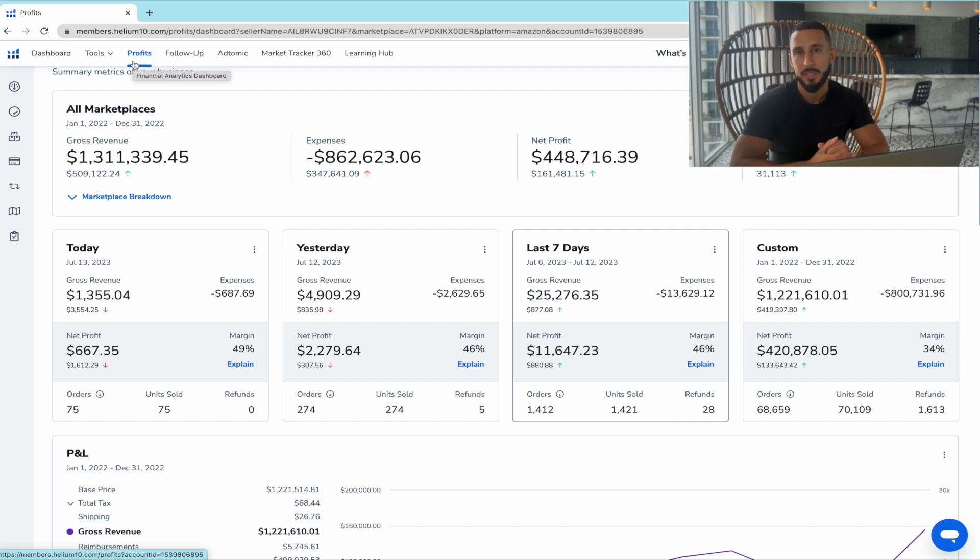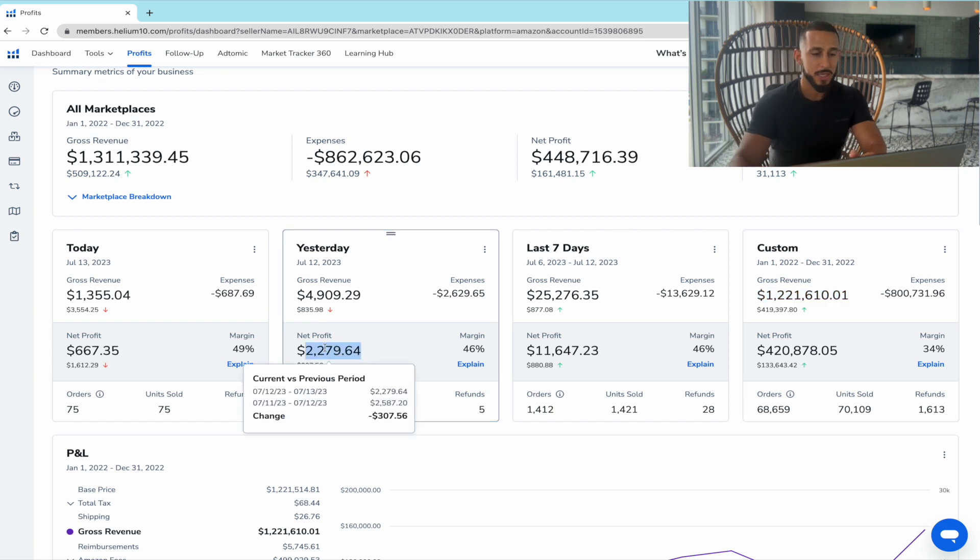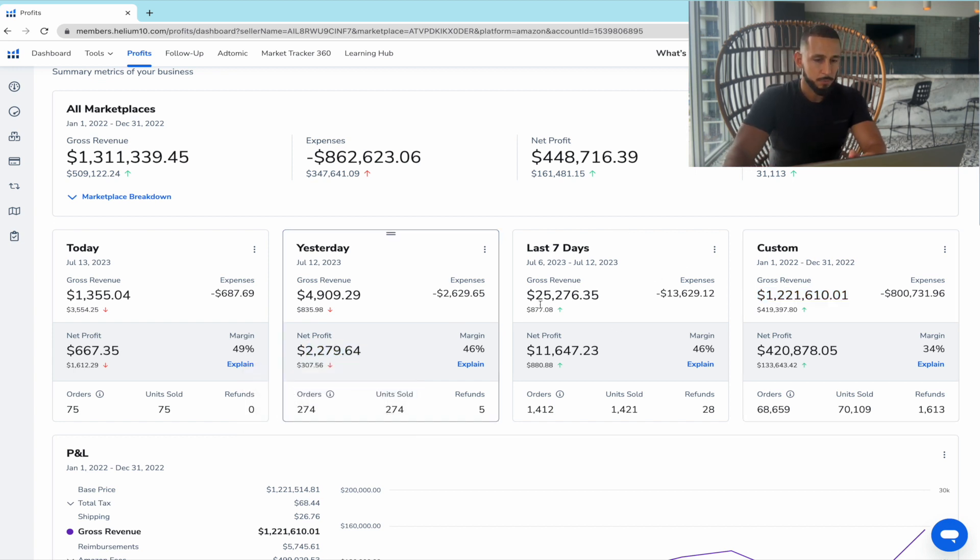Here are my profits from last year: $420,000 in profits and over a million dollars in sales. As of yesterday I made a little over two thousand dollars in profit, and on average I'm making around two thousand dollars profit per day. It's growing every year — I'm only selling in the US currently, but I could expand to Canada, UK, Dubai, and Australia for even more growth.